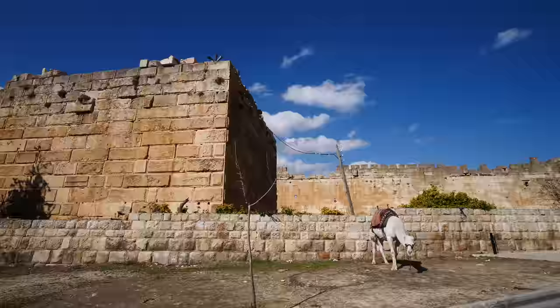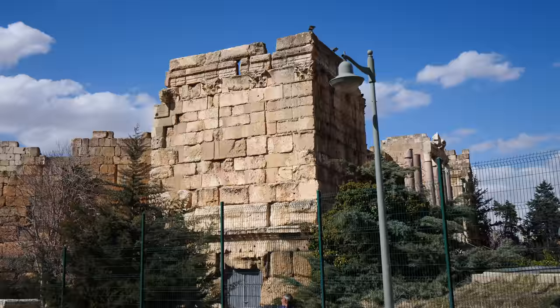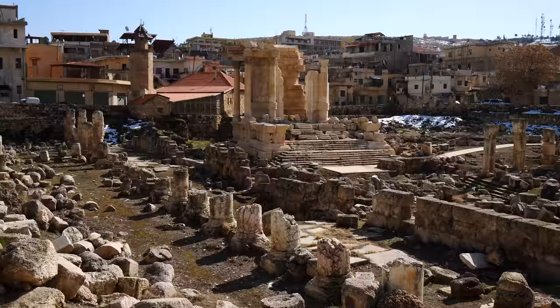This area has been inhabited since ancient times — thousands and thousands of years. Eventually Alexander the Great came through here, and then it was colonized by the Romans.